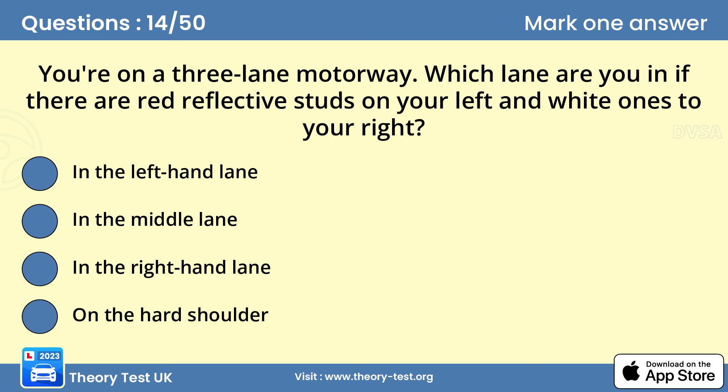Question 14: You're on a three-lane motorway. Which lane are you in if there are red reflective studs on your left and white ones to your right? Red studs are on the left edge and white studs divide the lanes — this places you in the left-hand lane.